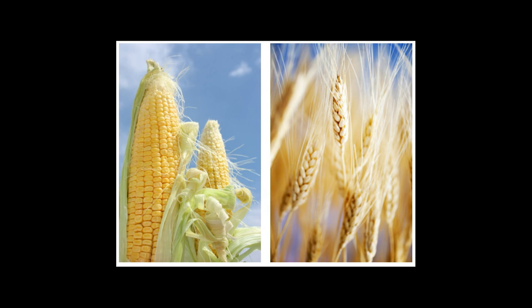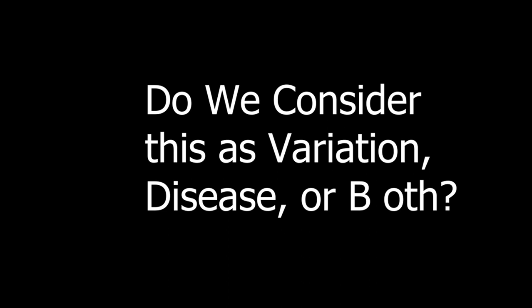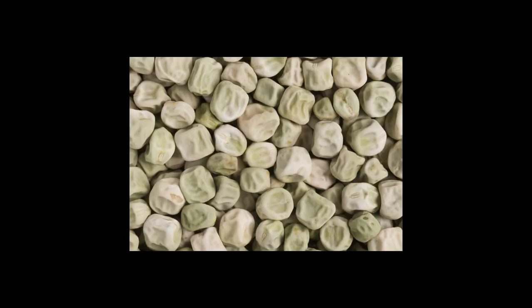At last, a question arises: do we consider it as variation, disease, or both? The answer is variation. As in peas, variations in SB1 affect seed shape and sweetness.